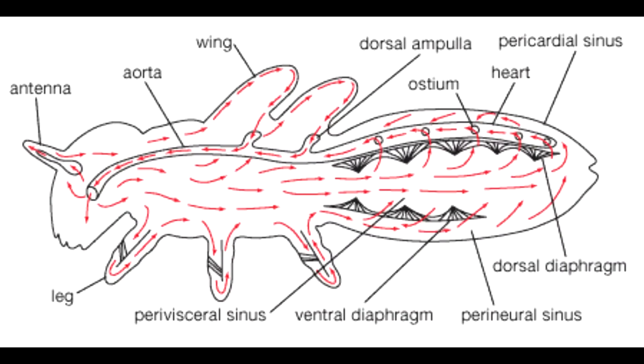Insects and myriapods also have similar circulatory systems. They both do not have any veins or arteries. Instead, they possess a perforated dorsal tube which pulses peristaltically. Towards the thorax, the dorsal tube divides into chambers and acts like an insect's heart. The opposite end of the tube acts like the aorta of the insect, circulating hemolymph.